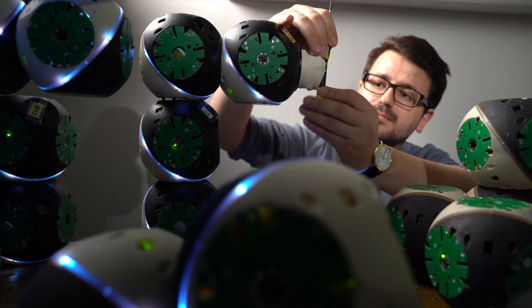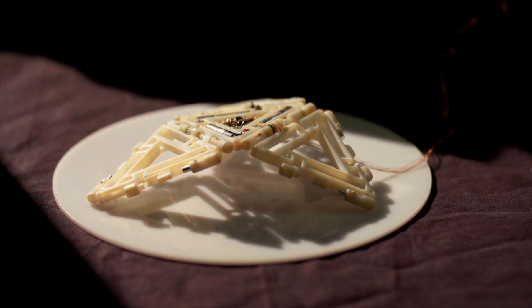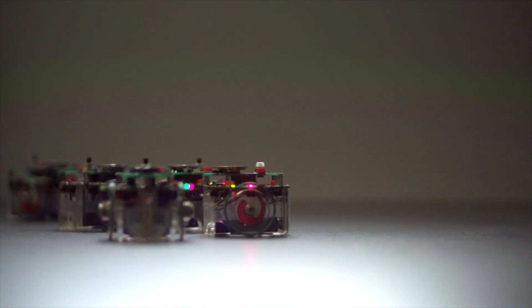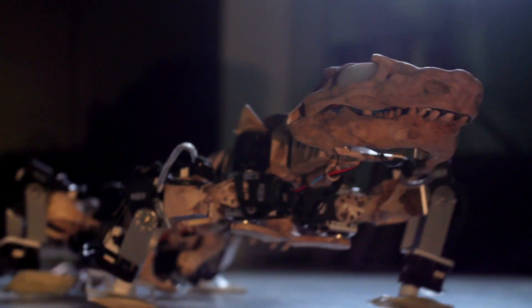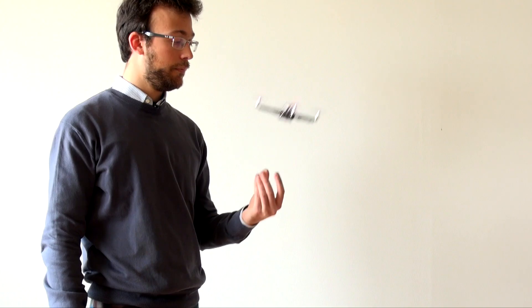I chose micro-engineering because of robotics. What I like with robotics is the diversity of things you can do with it. I found it so amazing to see all those little robots everywhere doing so many different things. It's applied physics, it's mechatronics, and all of that is condensed in one product.